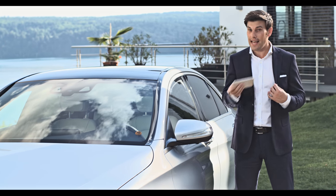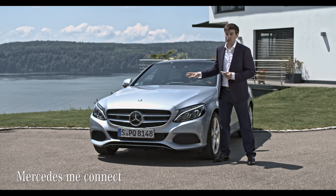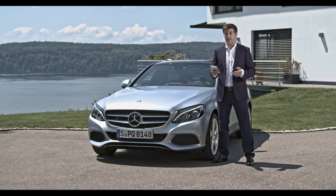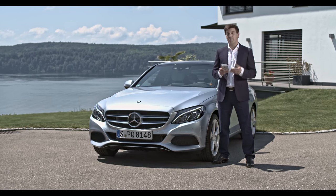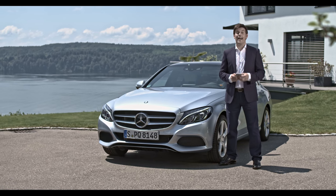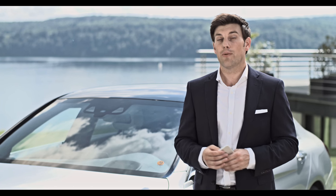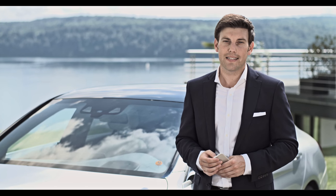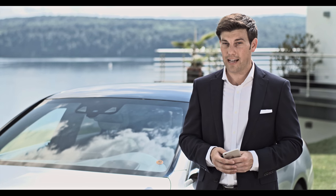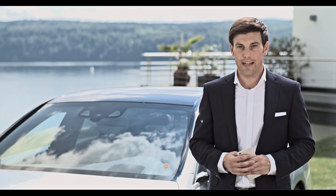The Mercedes me connect optional extra provides connectivity services that make operation of your C-Class even more intuitive. Once registered on the Mercedes me customer portal, maintenance management, telediagnostics, breakdown management, accident recovery, and the Mercedes-Benz emergency call system are at your disposal. Relevant vehicle data is automatically sent to the right place and, if necessary, further measures are initiated — whether a call from your service partner about a vehicle diagnosis or speedy help from the breakdown or rescue service in an emergency.